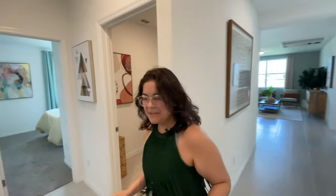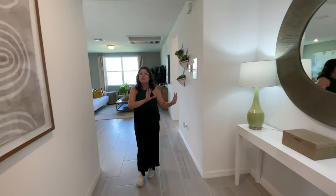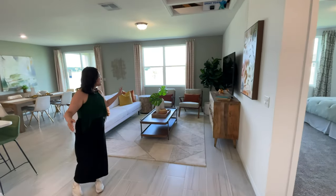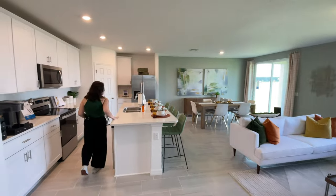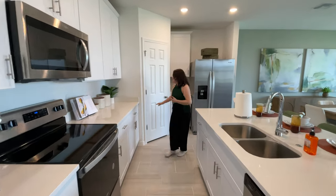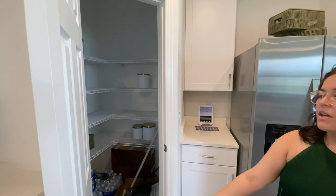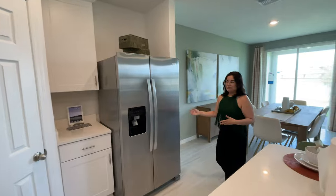Now we get to the main living area — my personal favorite part of the home. Down the hallway you have a little decorative area, a potential drop zone where you can put your keys. Your main living area has your living room, dining, and kitchen. The center island has seating for four — really great size. You have your dishwasher, sink, stove, and microwave. There's plenty of storage in this kitchen, and if you need more, you have a full-size pantry in the corner, making great use of that space, along with a side-by-side refrigerator right next to it.